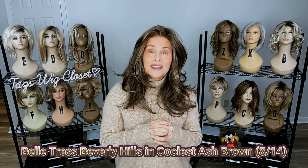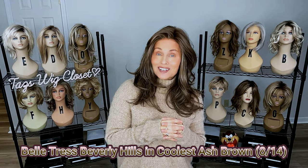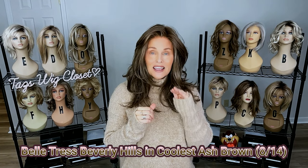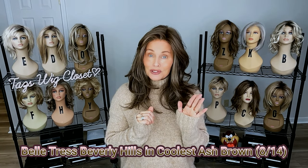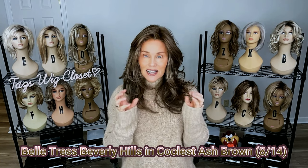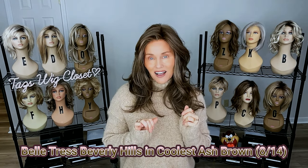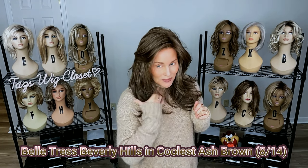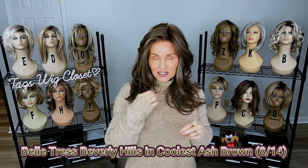What I'm wearing here is the Belle Tress Beverly Hills style in a new color called the Coolest Ash Brown, and we're going to talk about this in terms of a color code today. This is an 8 and a 14. That 8 represents a medium neutral to cool brown — it's a soft brown, not too flashy. It has a lot of very fine highlights of a neutral honey blonde, and that honey blonde is not enough to warm it up. It's a very fine distribution of those highlights, so nothing too chunky.